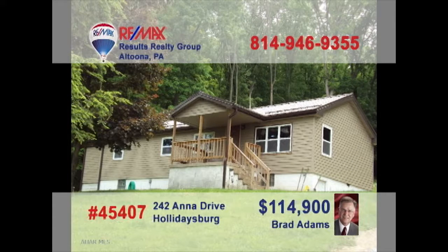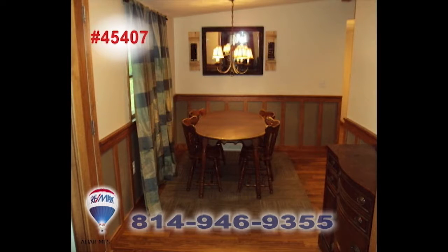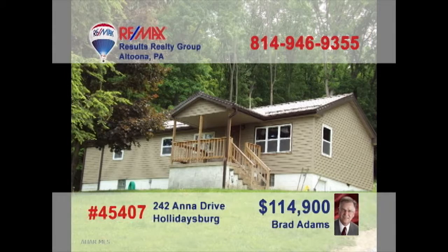Just starting out or looking to downsize? Brad Adams presents a Holidaysburg home on nearly two acres that fits the bill. The large windows allow sunlight into the living room. You'll find a breakfast bar and abundant cabinets in the kitchen. Share your meals in the dining room. The home's two bedrooms provide privacy and rest at night. All this plus many other updated features. Contact Brad right away to schedule a tour.